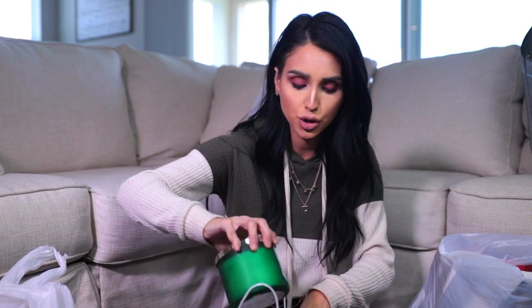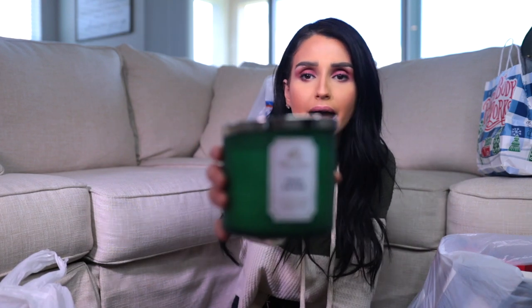I went over to Bath and Body Works because they had candles on sale and I picked up two from their winter collection — these are the ones we get every single year. They're our signature scents. We picked up Fresh Balsam, which smells like pine — like an actual Christmas tree — and Bergamot Waters, which is a very nice clean scent. I absolutely love these, especially Fresh Balsam, as one of our Christmas signature scents.